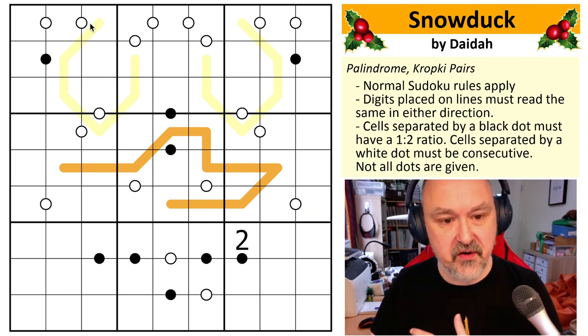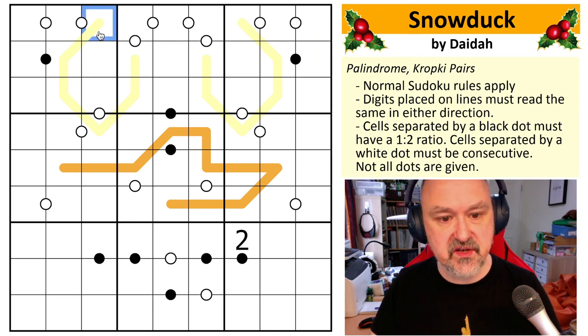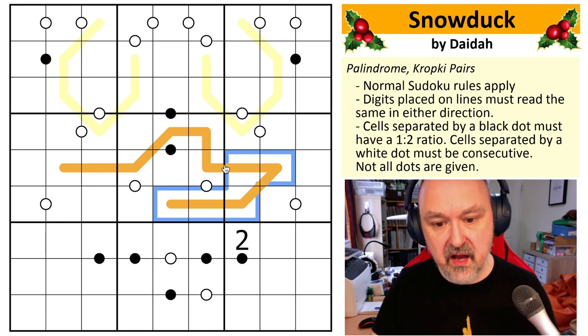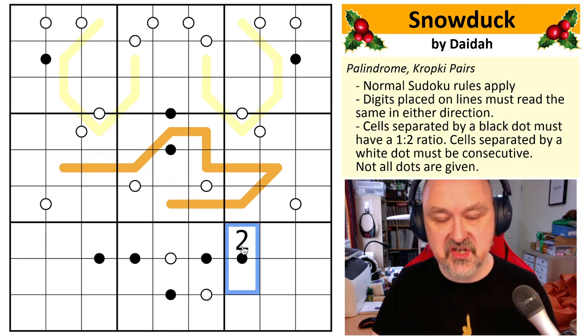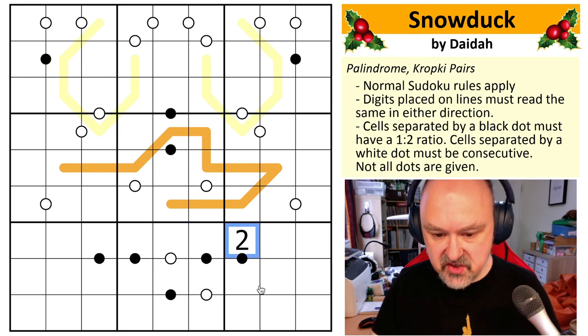The rules: the lines are palindromes, so the digits must read the same in either direction. So if this is one, two, three, this would have to be three, two, one. The color of the lines doesn't matter, so this is a palindrome as well. Black digits give you a ratio of one to two, and white digits must be consecutive. So two will go either with one or four. We know these digits are five, seven, or nine because they're the only digits not on a ratio dot or black Kropki dot — you can never put five, seven, or nine on a black Kropki dot.